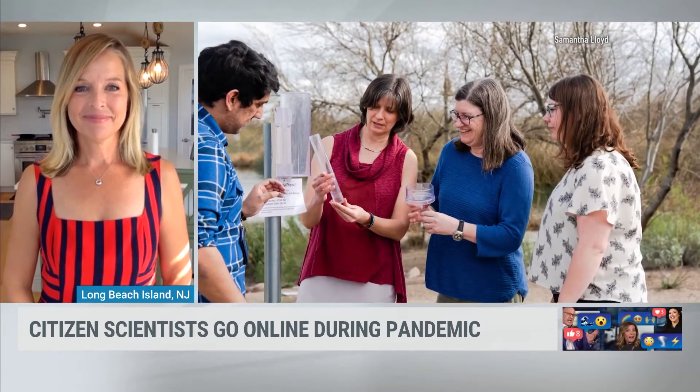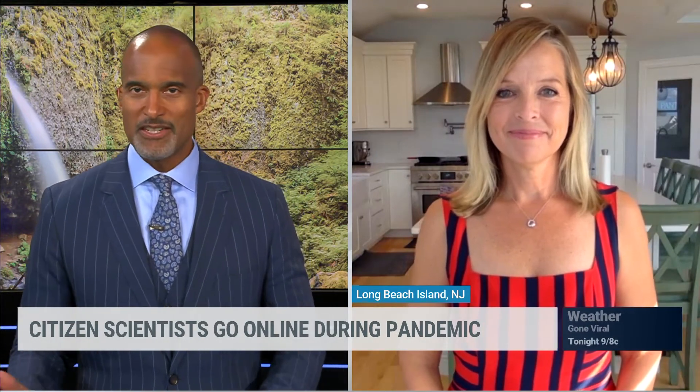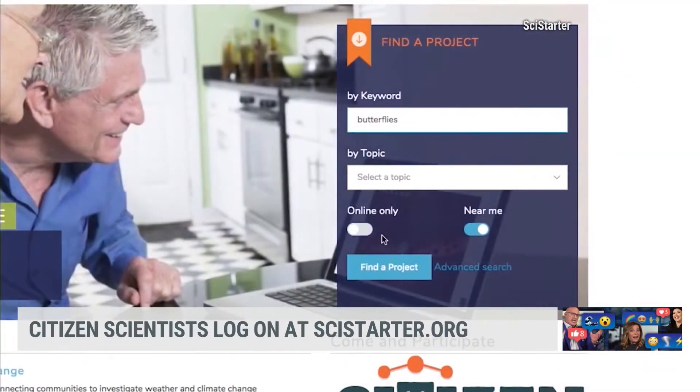We have viewers of all ages from 8 to 88. So can you find projects by a certain age, interest, or skill level? Absolutely. On SciStarter.org, on the advanced search filter, you can search specifically for your age group and appropriate age level.